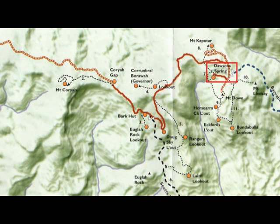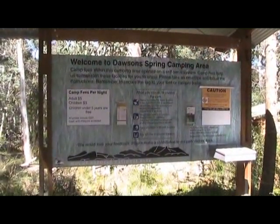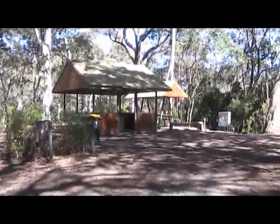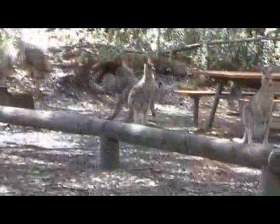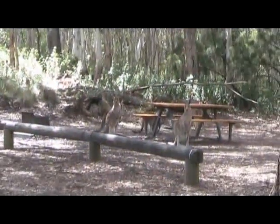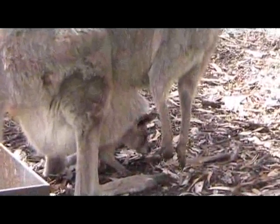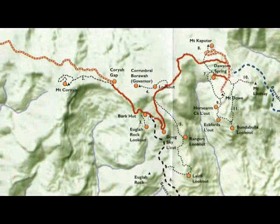We'll be staying at Dawson Springs camping area. This camping area is very well set up — excellent showers and toilets, very well looked after, great picnic area and barbecue area. The locals like to come in and make you welcome.